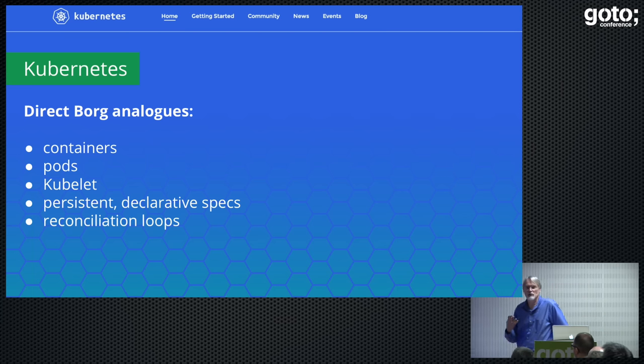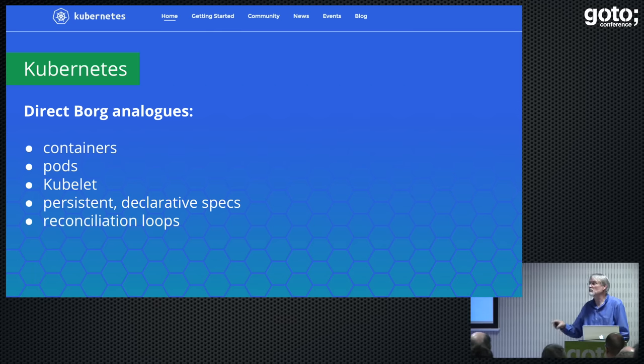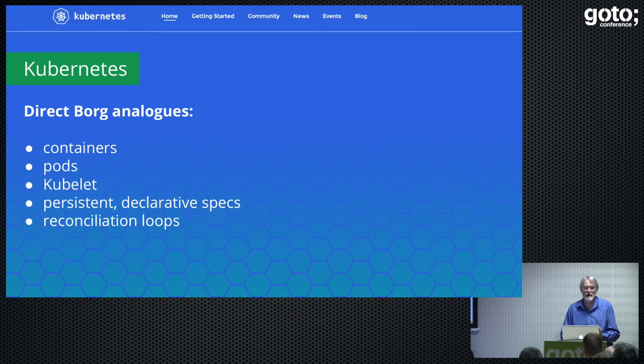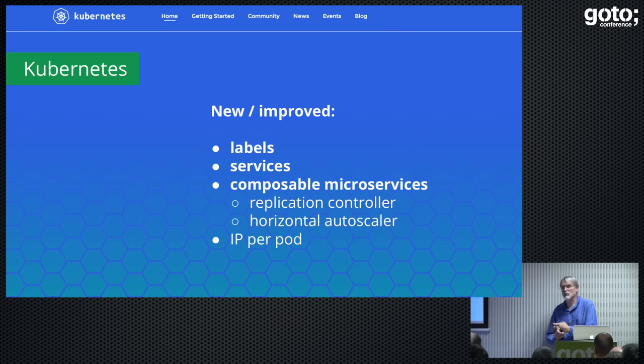There's an awful lot of stuff from Borg that's made its way into Kubernetes. Many of my Borg colleagues are now Kubernetes developers — they didn't even move, they just switched a little. You'll see containers, pods, the kubelet which is the same thing as the Borglet, and reconciliation loops around persistent storage. But we've added new things: labels, services, the ability to compose and bind things together late rather than having it built in one way. And now we can afford one IP address per pod, which makes things so much easier — we can use off-the-shelf DNS, whereas internally we had to write our own equivalent.